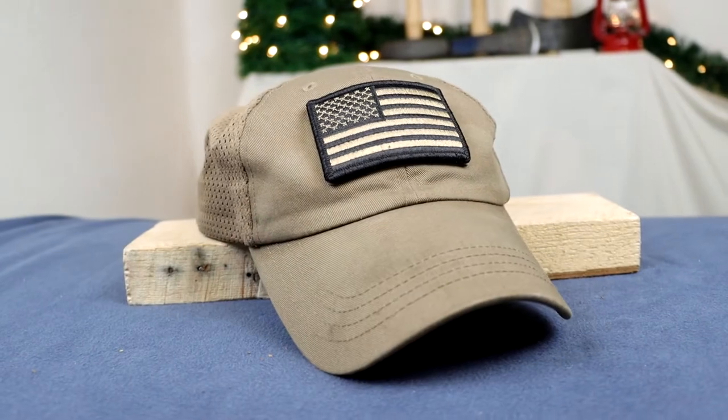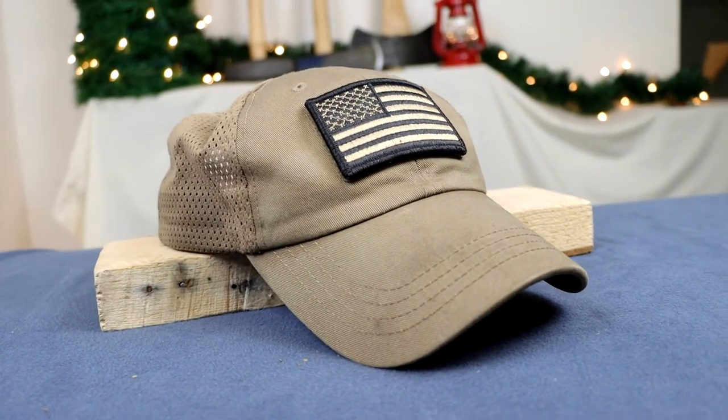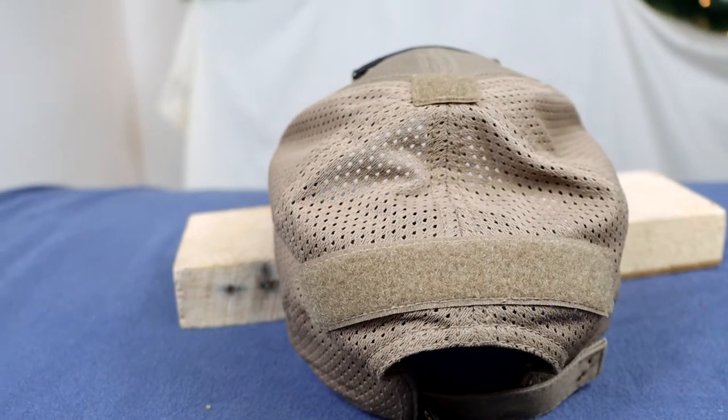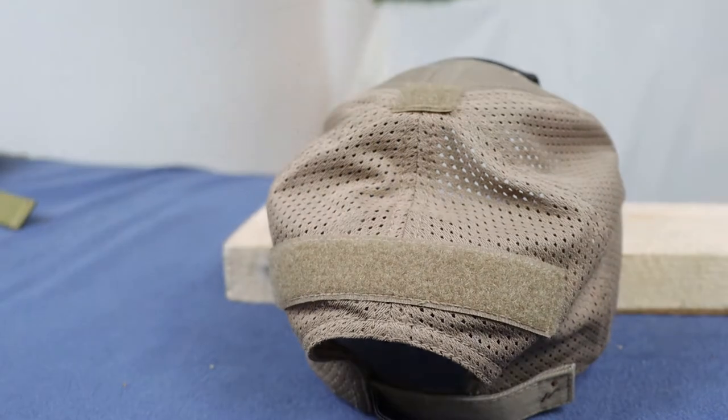For our first item we have a hat — but not just any hat. This is the Condor Outdoor Tactical Mesh Back Hat. This hat ranges in price from $15 to $25 depending on where you buy it, and it comes in 15 different colors. So if you want solid colors like coyote brown or olive green, they have you covered. If you want camouflage, any of the camo patterns, they've got you covered there as well.